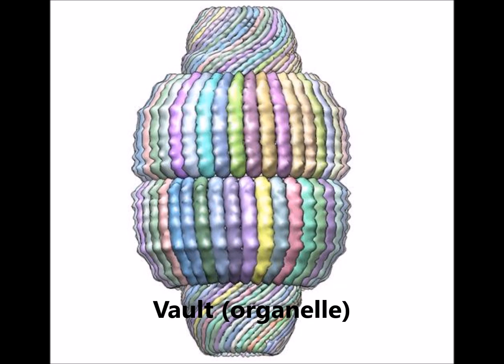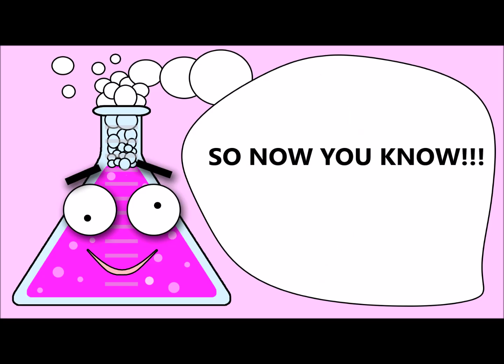There are many other parts called organelles to the plant and animal cells. Stay tuned to Sweet Science TV for more. So now you know. Sweet.